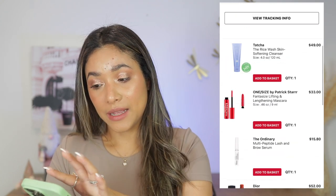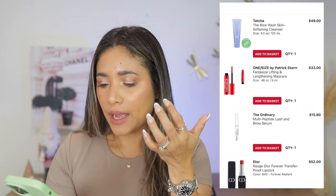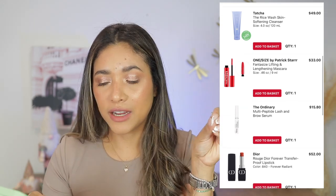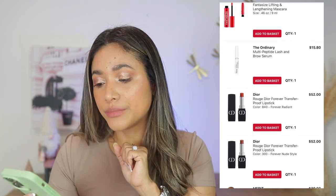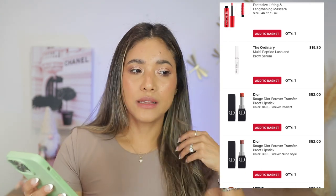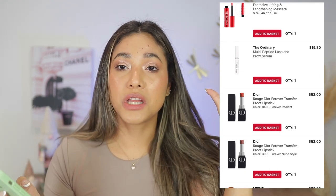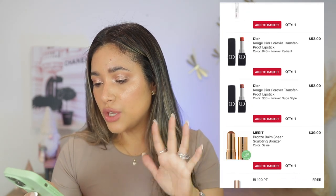Moving into August — I didn't do much makeup in June, July, or August; I was in a bit of a funk. But I did get The Ordinary Multi-Peptide Lash and Brow Serum. I really like it — I feel like it has lengthened my lashes noticeably. I haven't used it on my brows yet but I think I should. Also the Dior transfer-proof lipsticks in shades 300 and 840 — really like those.